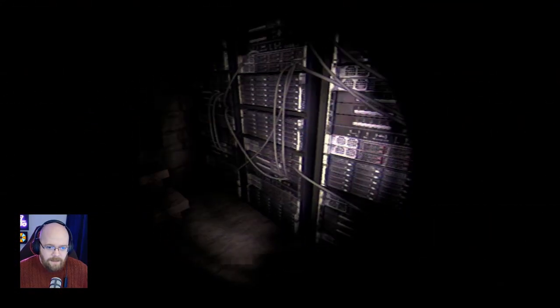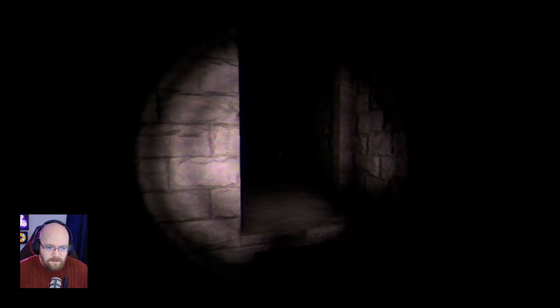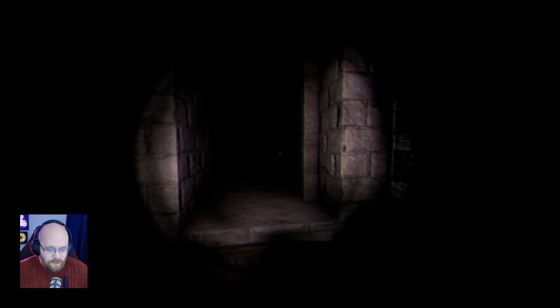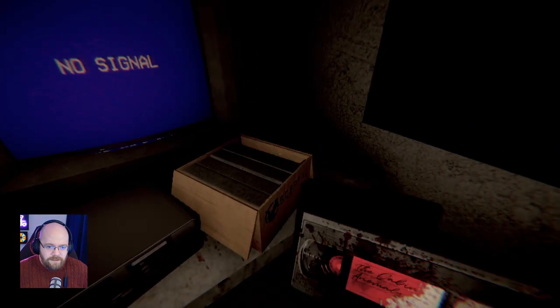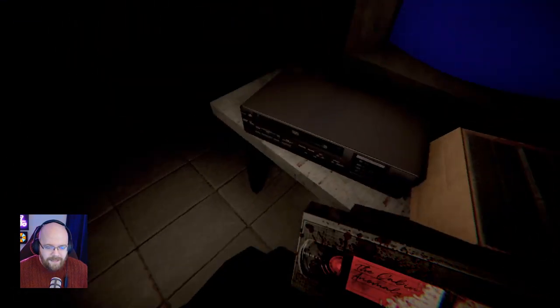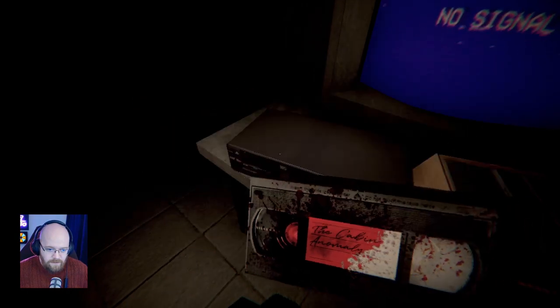So now do I leave? Where do I need the code? I needed it on the other one, didn't I? 4142. Let's have a look at the bloodstained one — the cabin anomaly. God. This is obviously going to be horrifically scary. Clenchy butts. It's very dark. I don't have a flashlight anymore.